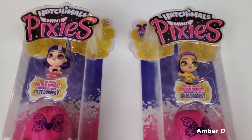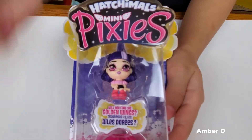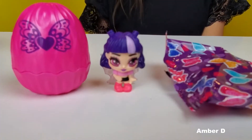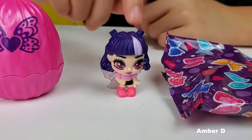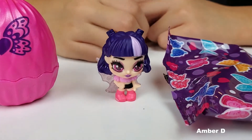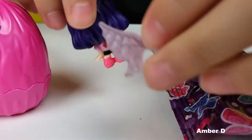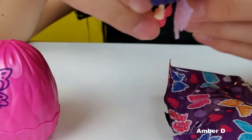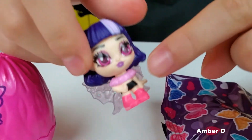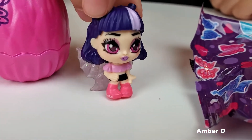First we're gonna review our Mini Pixies, starting with this one. Let's open it in the back. We got Flyerfly Thea — I think that's her name. I like how her hair is dark purple and has a light purple streak in it. And I like how her wings are purple and that they come off if you just want a normal doll. I like her shirt because it has these ruffled sleeves on it. I think she's really pretty and her makeup looks like a vampire.